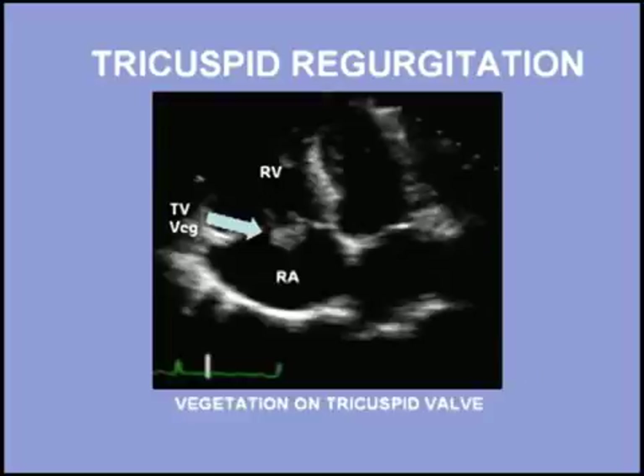Tricuspid regurgitation can be due to dilatation of the tricuspid annulus or to intrinsic disease of the valve, such as endocarditis, as shown here.